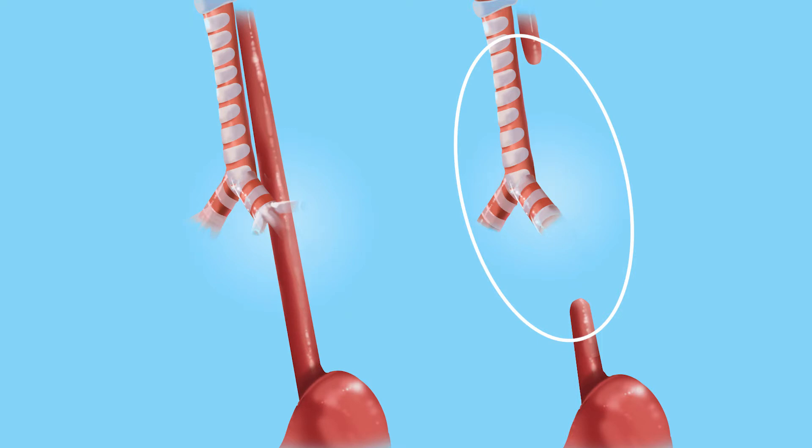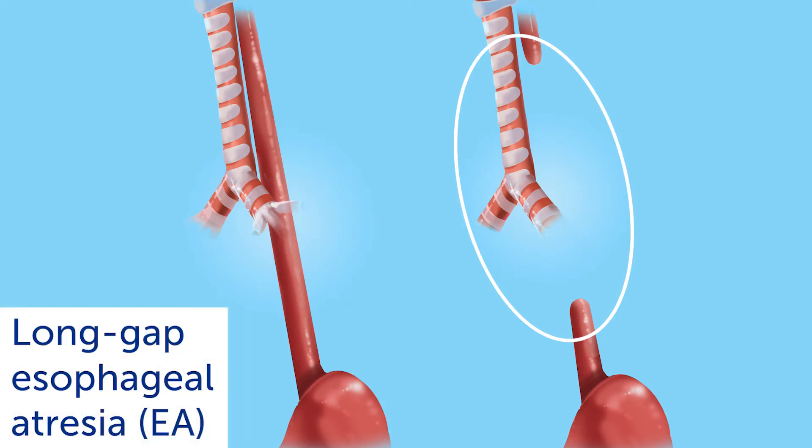In some children, so much of the esophagus is missing that the ends cannot be easily connected with surgery. This is known as long gap EA.